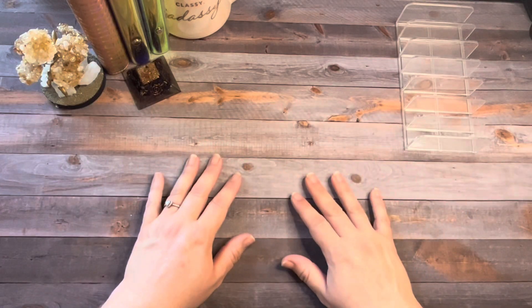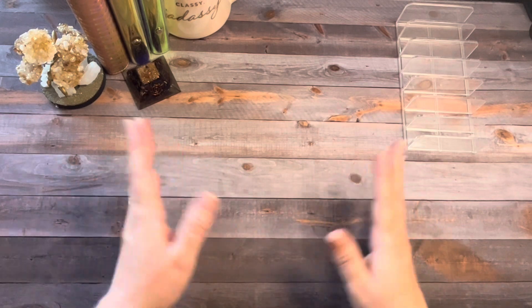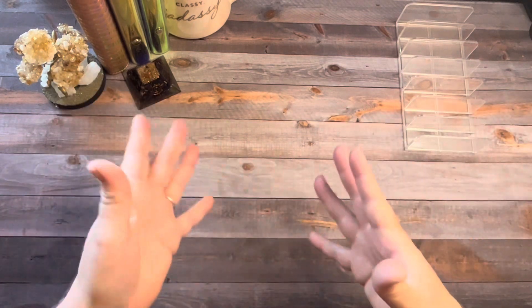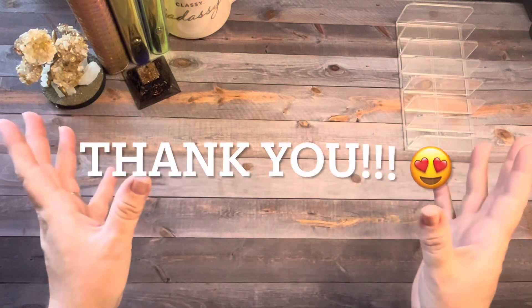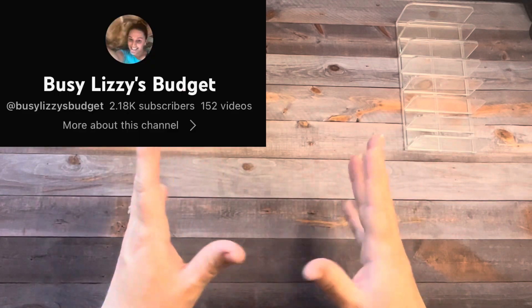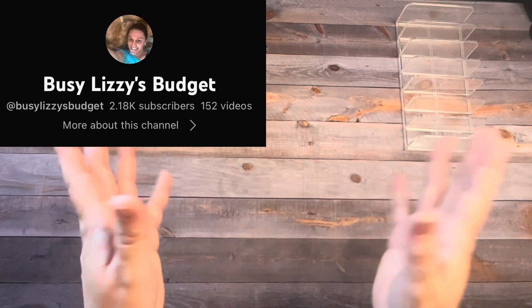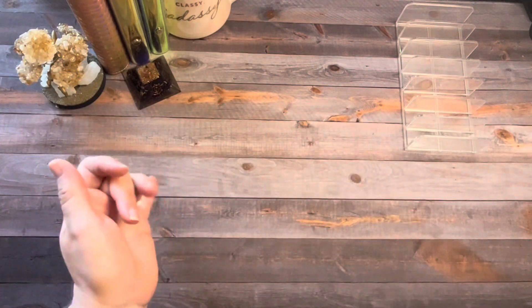Hey you guys, it's Barb from Barblin Budgets, welcome or welcome back to my channel. I want to give a special shout out to all my new subscribers, I'm so grateful you subscribed. And a big huge thank you to Busy Lizzie's Budget for giving me a shout out and helping me get to 800 subscribers. In today's video I'm gonna cash stuff my wallet and my sinking funds so I can be prepared for the upcoming week.